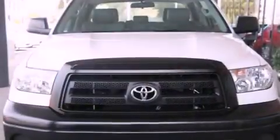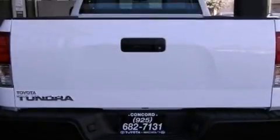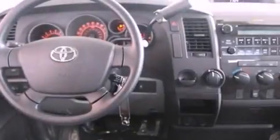Features include a split folding rear seat, cruise control, a keyless entry system, a CD player, a passenger side vanity mirror, a traction control system, and an anti-lock braking system.